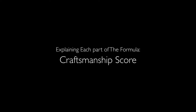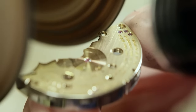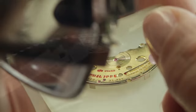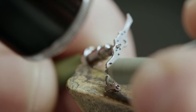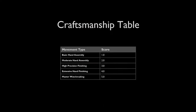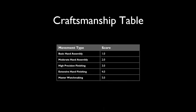Craftsmanship is key to any masterpiece. Here we score how much handwork, attention to detail, and traditional methods go into building the watch. A Rolex might have great assembly, but something like a Patek Philippe or an Audemars Piguet — we're talking about hundreds of hours of precision hand finishing. There's a table that assigns a craftsmanship coefficient based on the complexity of hand finishing and the time taken. Feel free to pause the video to take a closer look.